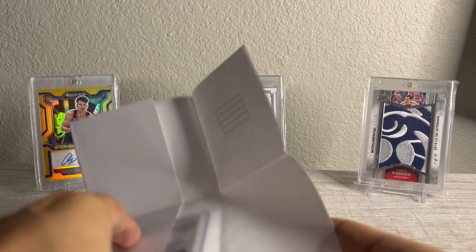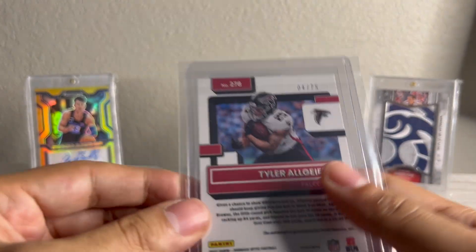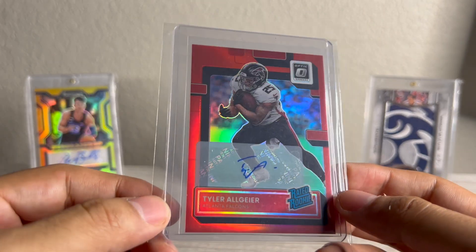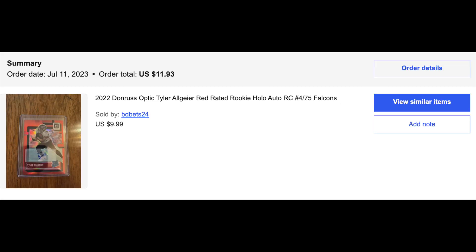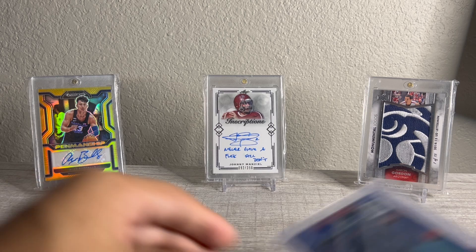Next up, a nice little Tyler Algier red Optic color match auto, numbered to 75. I got this probably pretty cheap — about $15. A wonky auto, but nonetheless an autograph color match. I can't imagine I spent more than $10 on this. Again, 1,000-yard rusher last year. I know Bijan's there and he's going to get a bulk of the carries, but I just think his stuff is too cheap — I find it hard that I'm going to lose on that.